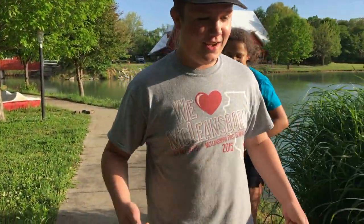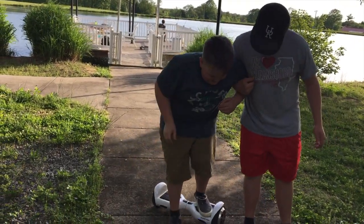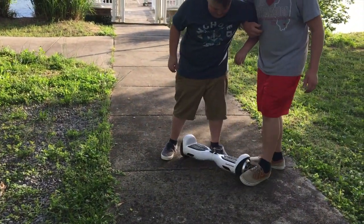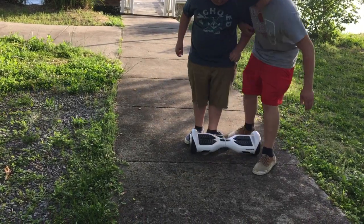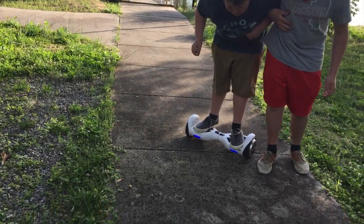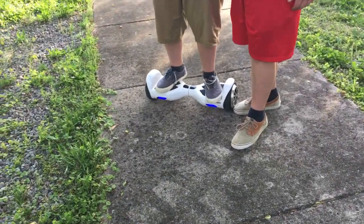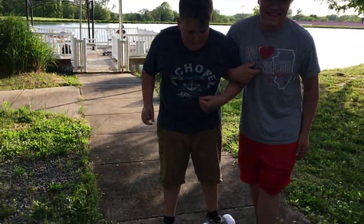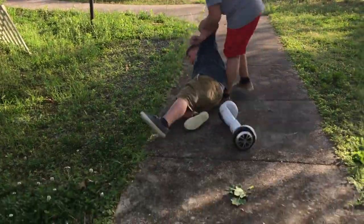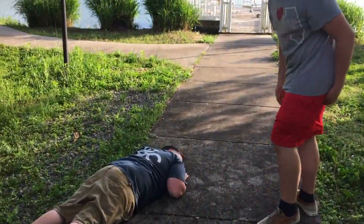360, 360 — no! Max is trying to do a trick on the hoverboard. Oh, get it straight! You can put your feet to the side to balance it out so it's not so... and that was on camera too, oh my gosh.